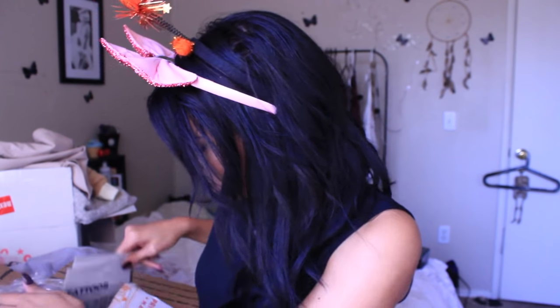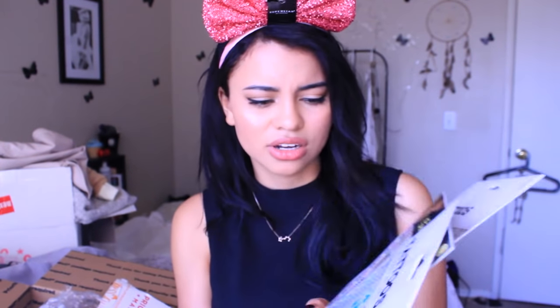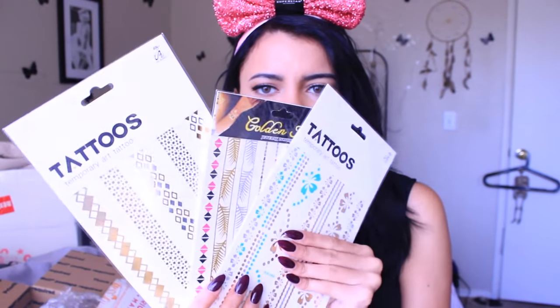These are some metallic tattoos — the flash kind. I love these. I put them around my ankle or around my arm. The girls on the packaging are doing the most putting them everywhere. I've ordered these kind of flash tattoos from Miss A before and they're pretty good quality.